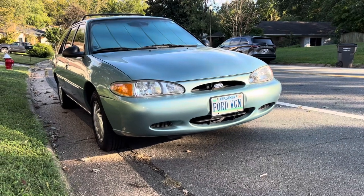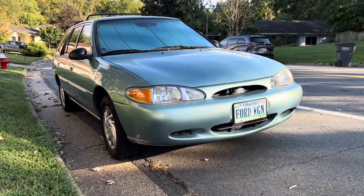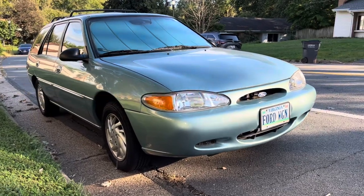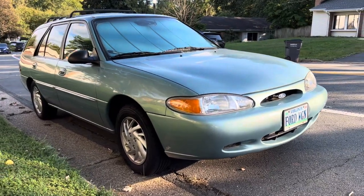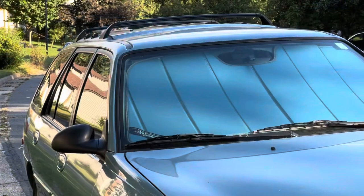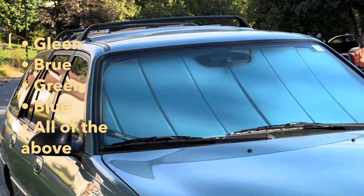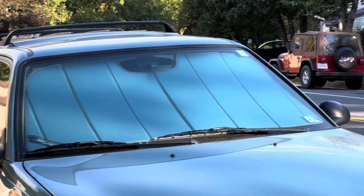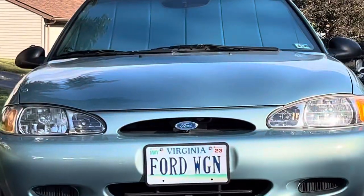I wanted to get a few glamour shots in of the Ford Wagon, which is in fact the eponymous green machine that I mentioned earlier. We could spend all day arguing about green or blue, but 'blue machine' does not quite have the same ring — and it's aquamarine, so it can swing both ways.